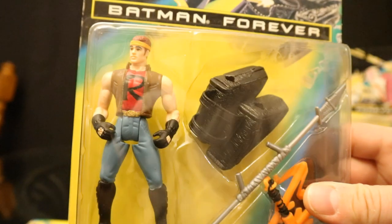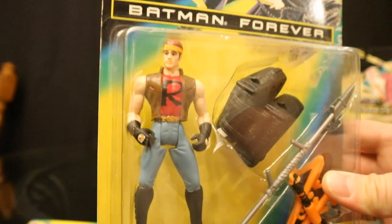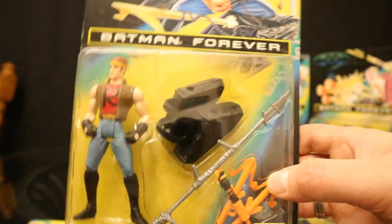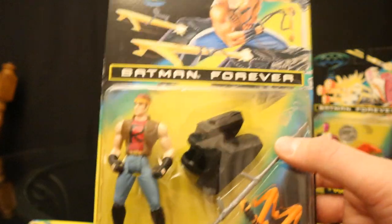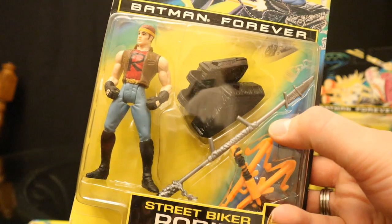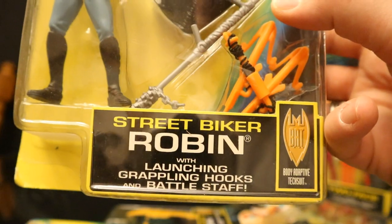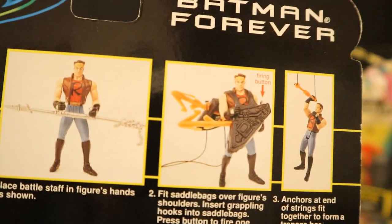Then we have Street Biker Robin — pretty cool. I bought him kind of as a civilian figure; he's in a regular outfit, though of course he has this giant 'R' t-shirt which makes absolutely no sense. The likeness to Chris O'Donnell is actually not bad. His accessory has two sort of duffel bag type things that would go on his bike and shoot out missiles, plus a spear thing that I actually gave to my Predator figures. Street Biker Robin comes with launching grappling hooks and battle staff.